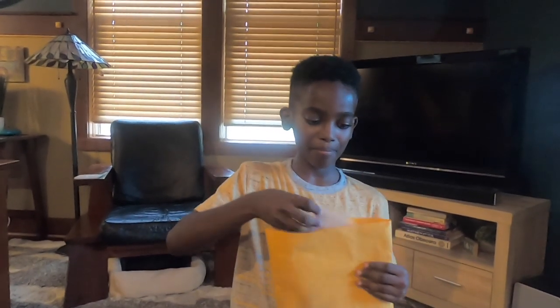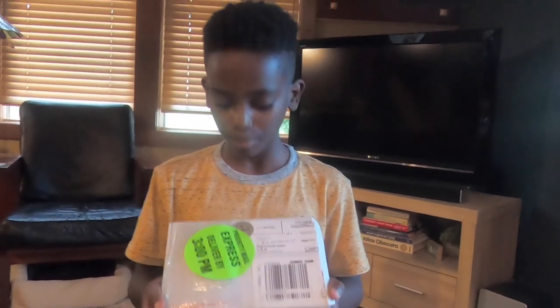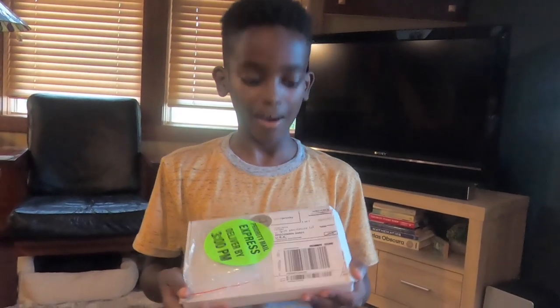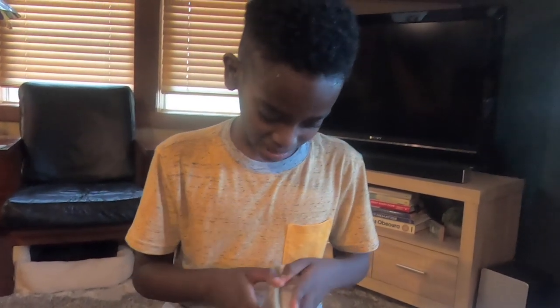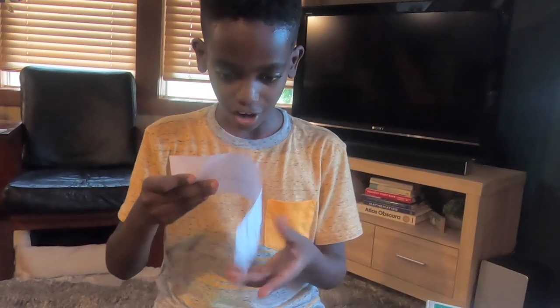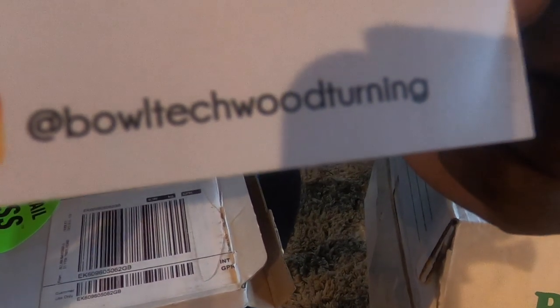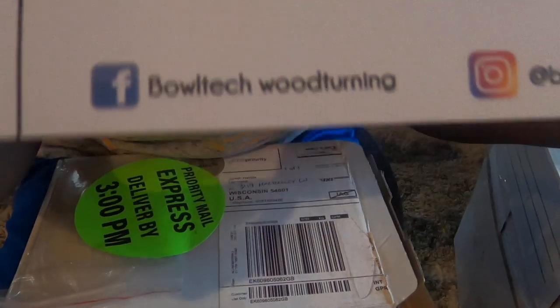Now let's move on to our next package. Our second package is from Boldtech in the UK — a cool company that just put up a new website, Boldtech.com. You guys really have to check it out. Mom pre-opened this, but I have no idea what's inside. There's a note: 'Just Boldtech' and then 'I'm hooked' — which is what I like to think of how I crochet. They also have Instagram and Facebook.